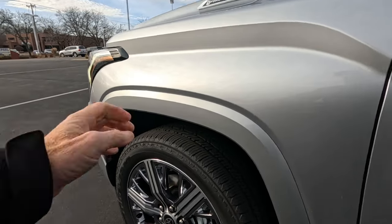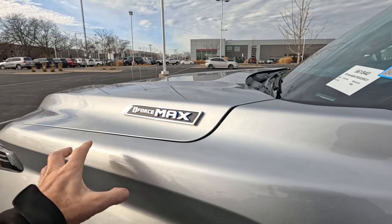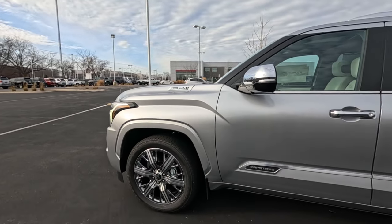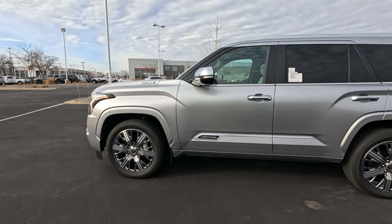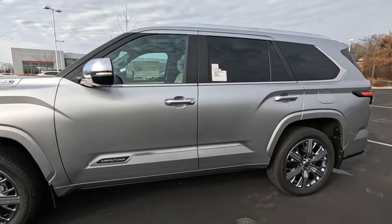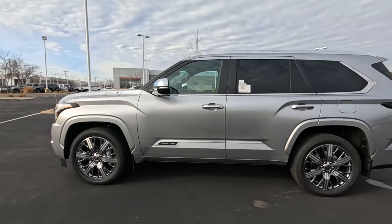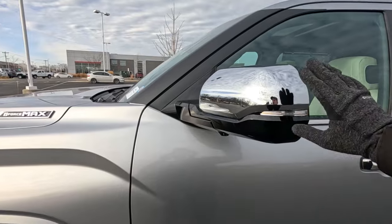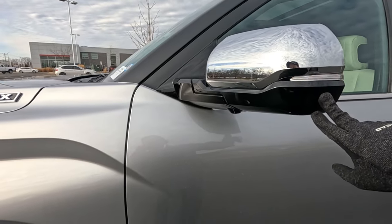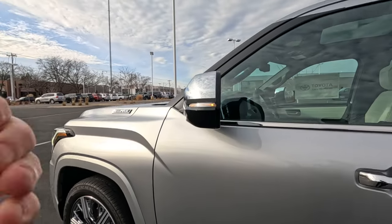The over fenders are painted color to match. This is the i-Force Max engine — your hybrid engine. This badge is a little different than you'd see on the TRD Pro, which shares the same engine and power plant, just a different badge. Love the lines going over the wheel walls, front and rear. Outside mirrors are huge — great for trailer towing. Chrome cap, piano black trim all the way around, and A-pillar black trim as well. LED turn signals in these mirrors.